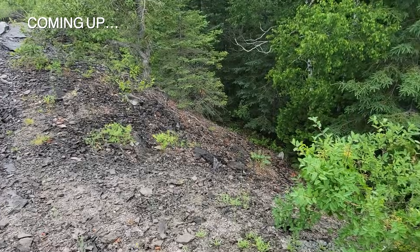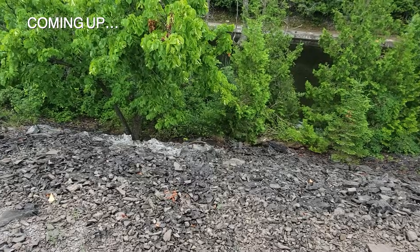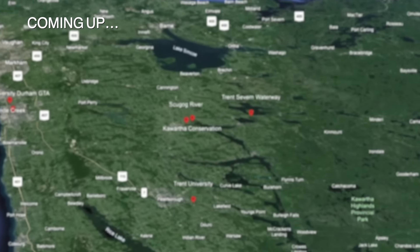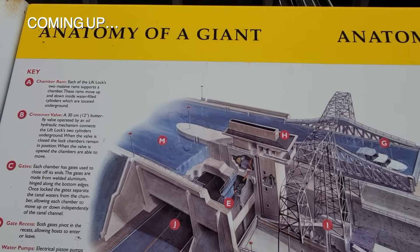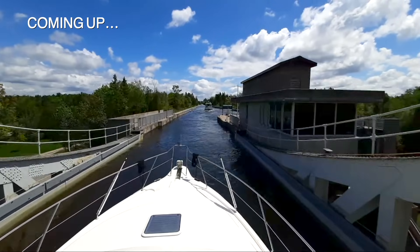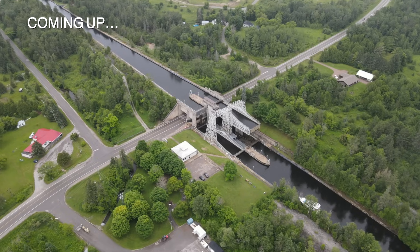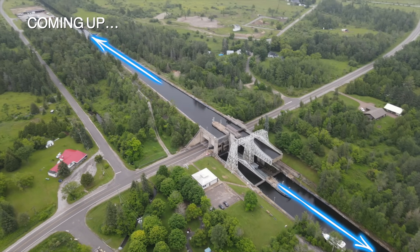They blast the rock here and pulled it up onto the sides — tons and tons of rock. The Talbot River actually flows away in each direction.